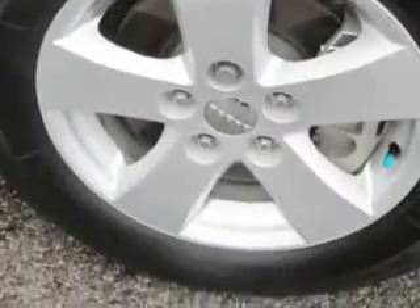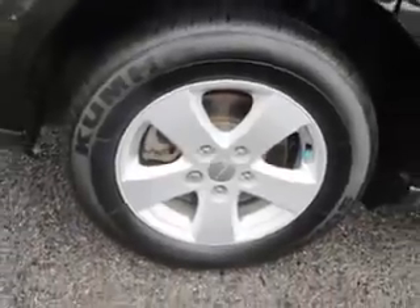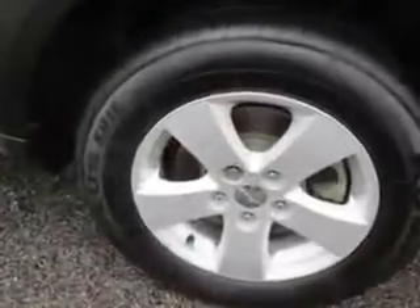Enjoy the drive, feel safe, and have peace of mind in this 2012 Dodge Journey. See us at J Wilderman Autoplex New and Used today.